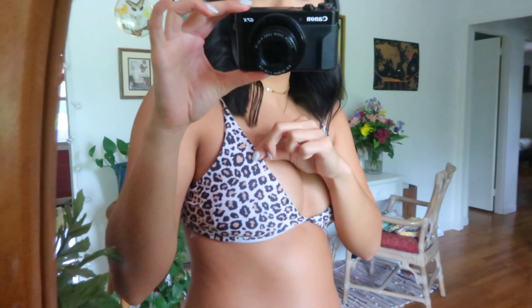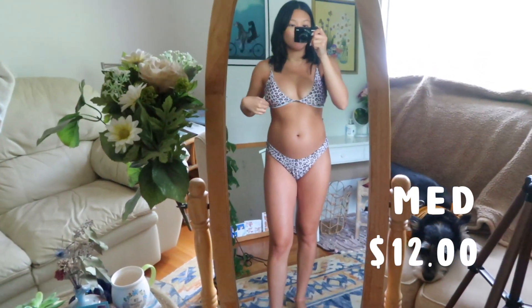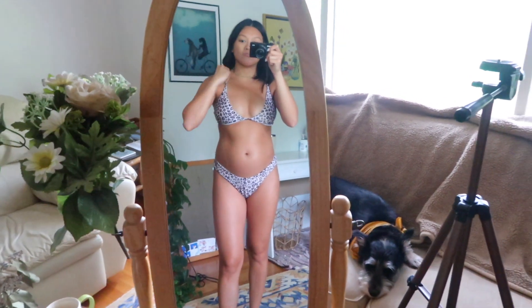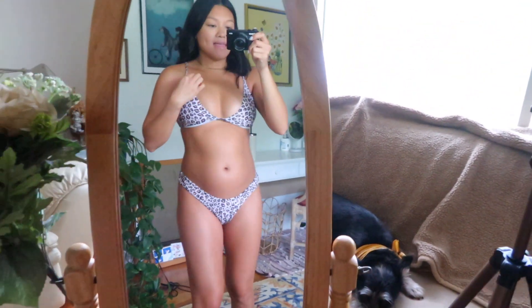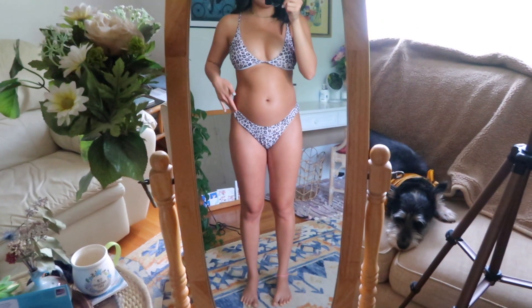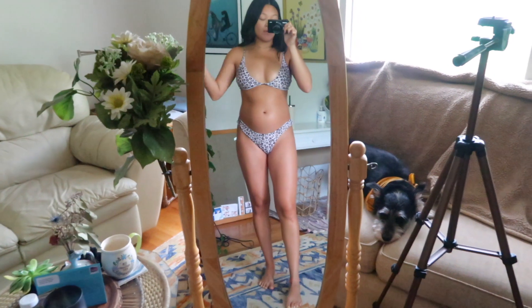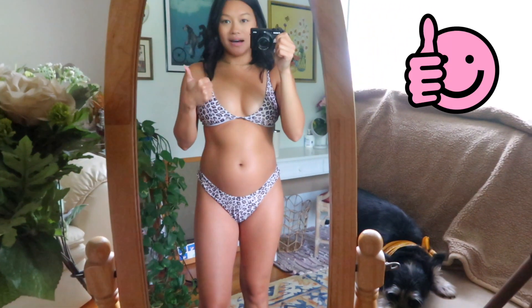Swimsuit number two is a cheetah print. This one honestly feels a lot cheaper than the previous one — thinner and more grainy feeling. I ordered it in a size medium. It's been a struggle figuring out sizing while pregnant. The back is a normal adjustable strap, and the bottoms are really comfortable with room to grow — not restricting at all. It's pretty true to size with a high-cut style and a small string in the middle. I'd also give this one a thumbs up. I always make sure to read reviews before buying on Shein.